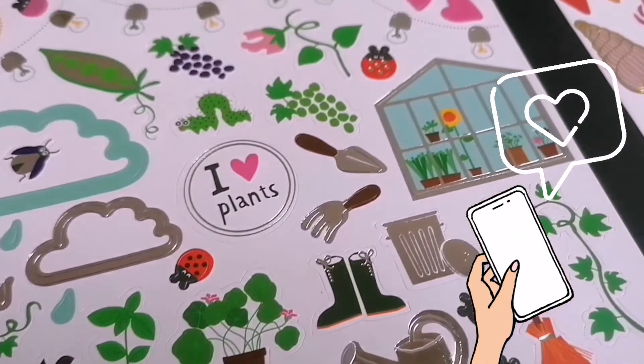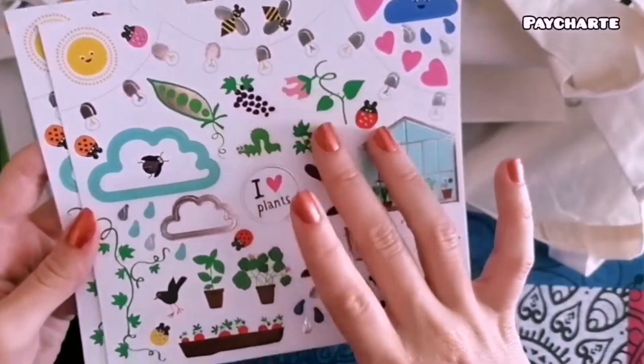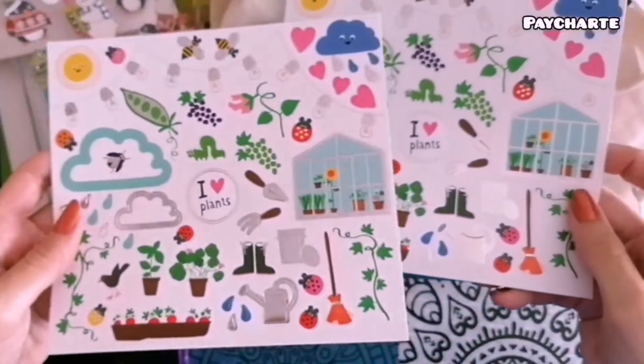Si os está gustando el vídeo, recordad darle a like, y si queréis dejarme en un comentario cualquier sugerencia, duda o consulta, os estaré leyendo.